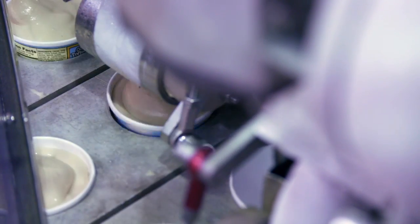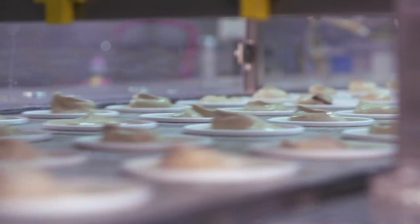At Ben & Jerry's we have a commitment to values-led sourcing. We use our values as a guide to source the highest quality and the most ethically sourced ingredients.